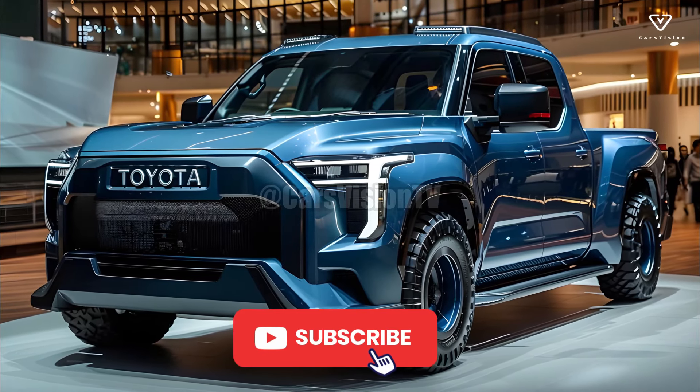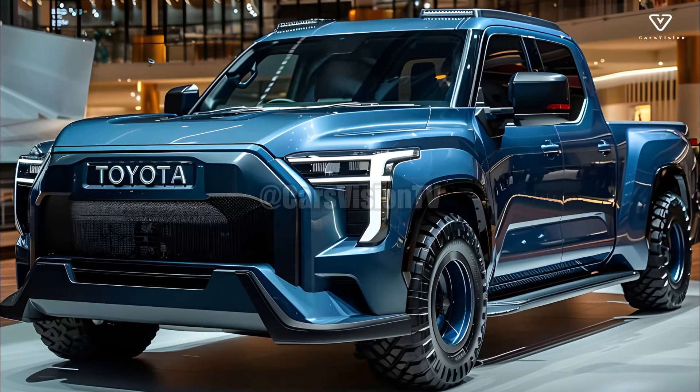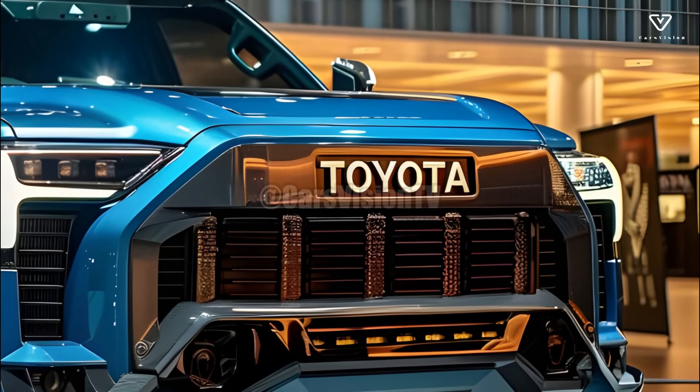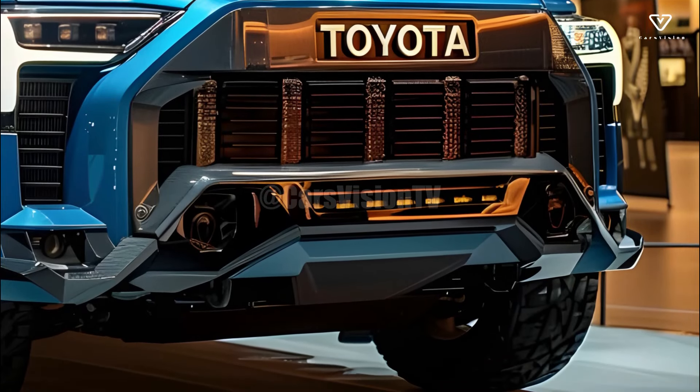Revitalizing a legendary mark, the 2025 Toyota Stout merges state-of-the-art design and technology with traditional Toyota reliability. This small pickup truck has something for everyone — urban explorers, people who need a dependable workhorse, and everyone in between. When it debuts, the diminutive and versatile Stout will cause a stir in the pickup truck market.